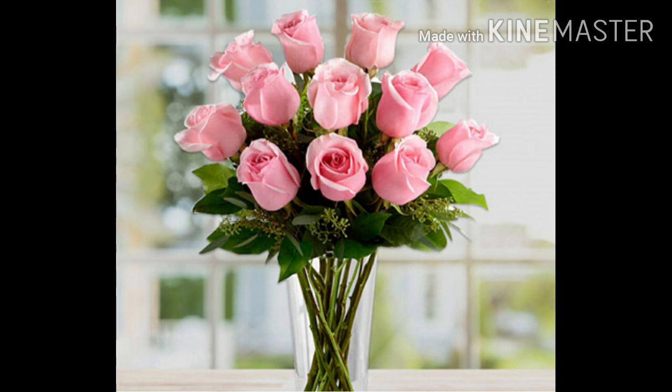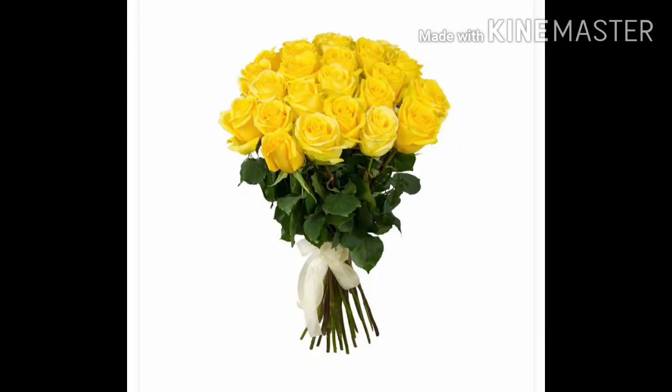Children, I hope you have enjoyed watching this video and gained knowledge about different flowers. Bye bye children, take care.